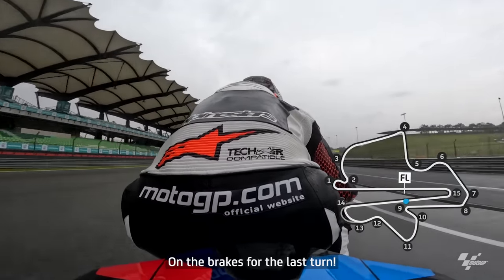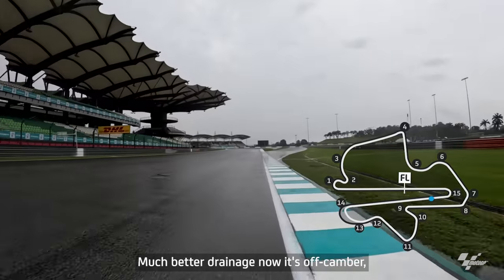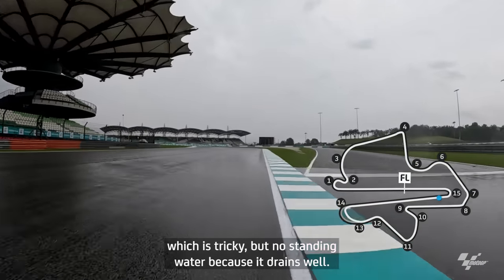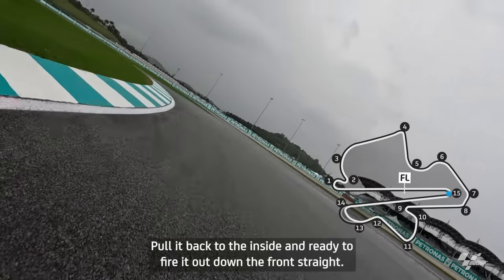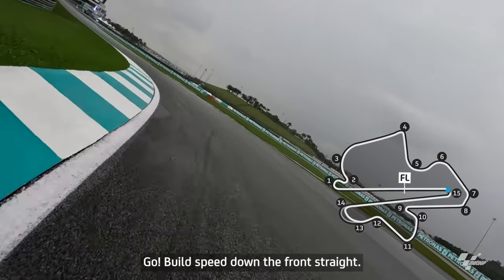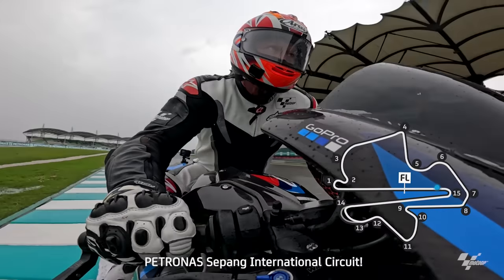On the brakes for the last turn — much better drainage now. It's off-camber, which is tricky, but no standing water because it drains well. Pull it back to the inside and ready to fire it out down the front straight. Go — build speed down the front straight — Petronas Sepang International Circuit.